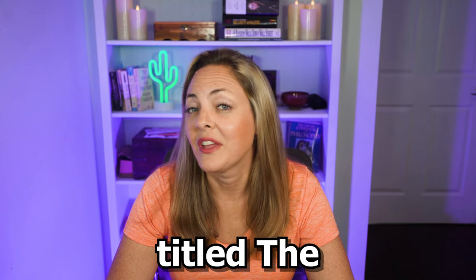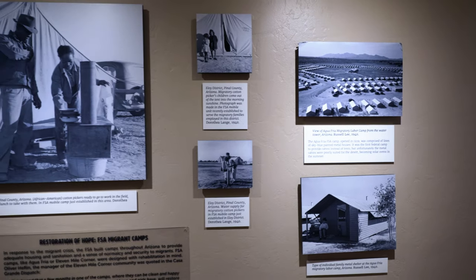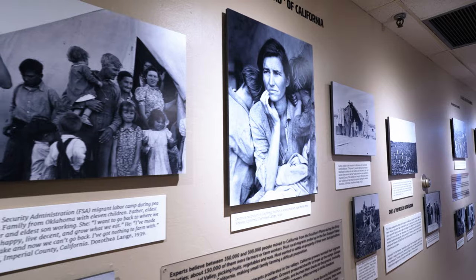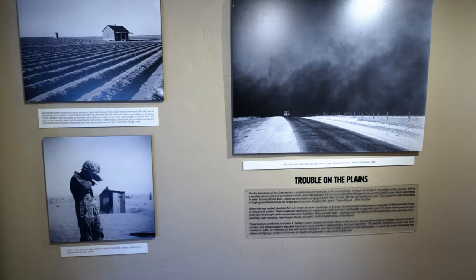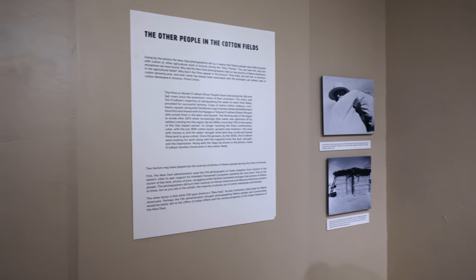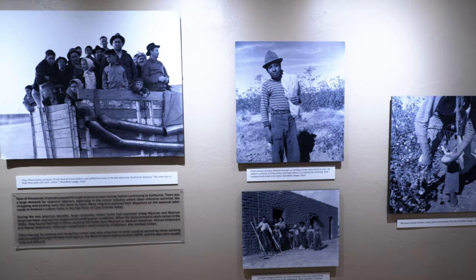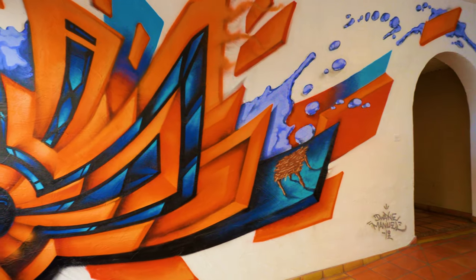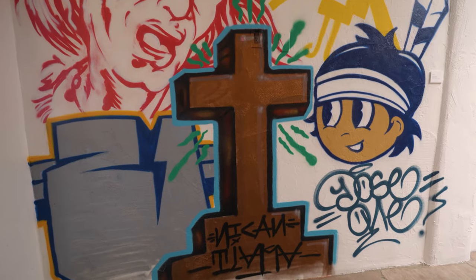The next exhibit, titled The Dirty 30s, features New Deal photography that captures the stories of migrants from the Dust Bowl during the 1930s. Thousands of farmers left their homes in search of work and escape from the Midwest during the dust storms and drought that severely damaged the agriculture and ecology of the mismanaged farmland. Migrants fled to Arizona and California to work in the cotton fields. Contrasting with the striking photography, there are floor-to-ceiling murals in the hallways — these vibrant and striking works are from Native American muralists.